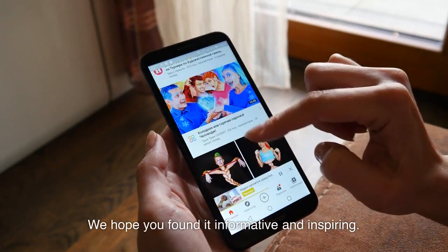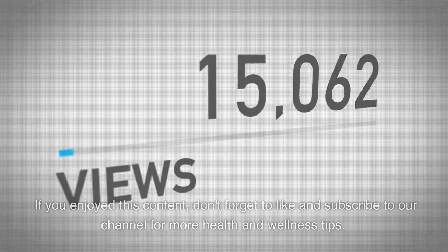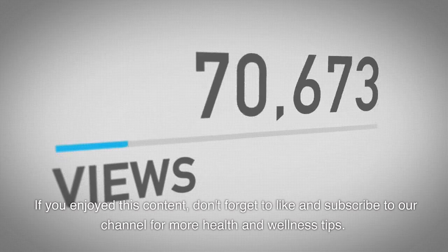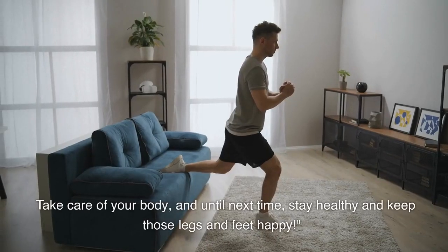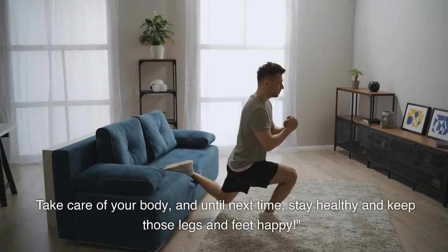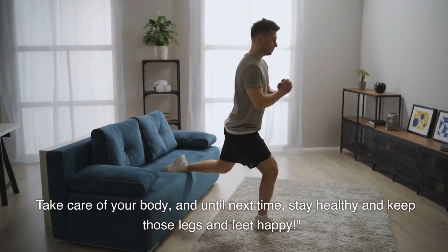Thank you for watching today's video on optimizing your circulation with these 10 foods. We hope you found it informative and inspiring. If you enjoyed this content, don't forget to like and subscribe to our channel for more health and wellness tips. Take care of your body, and until next time, stay healthy and keep those legs and feet happy.